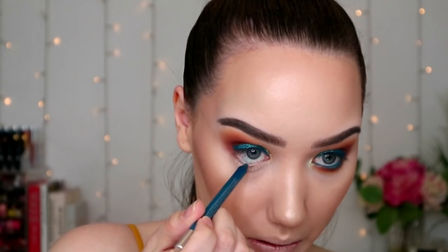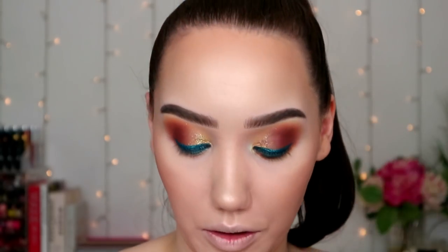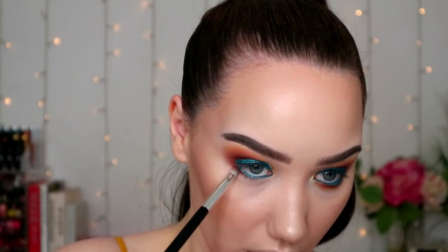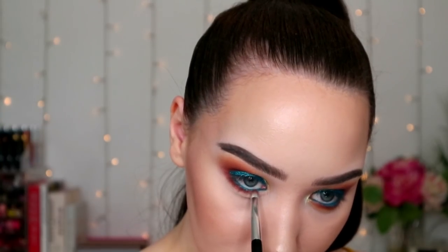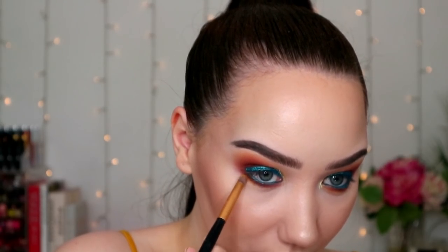I'm literally keeping it very simple — gonna use the same eyeliner in my inner waterline, and then just taking Man-Made, that main brown we've used, on a Jessup 230 — great brush — I'm just gonna put that all the way along the bottom. Then this is an unnamed Morphe pencil brush; I'm going over the shade Mixer, which is that lovely mustardy one, and just blending that along the bottom. Bish bash bosh.